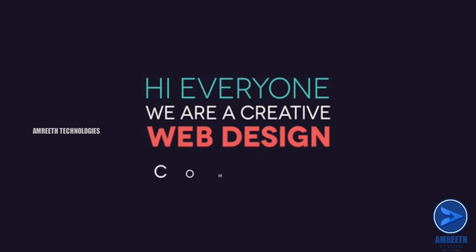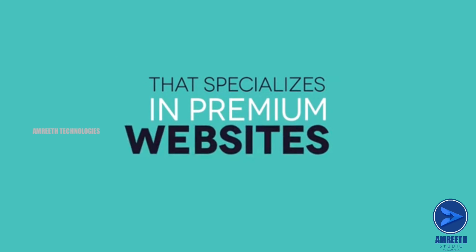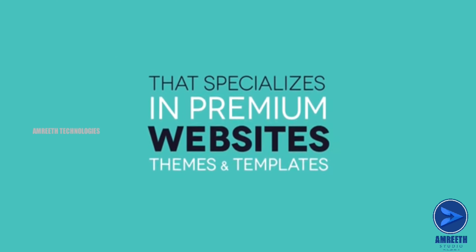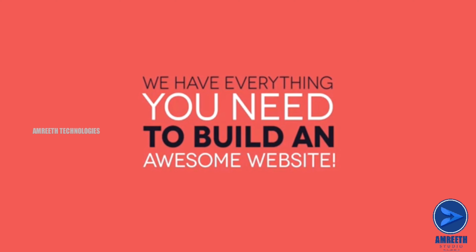Hi everyone. We're a creative web design company that specializes in premium websites, themes, and templates. We have everything you need to build an awesome website.